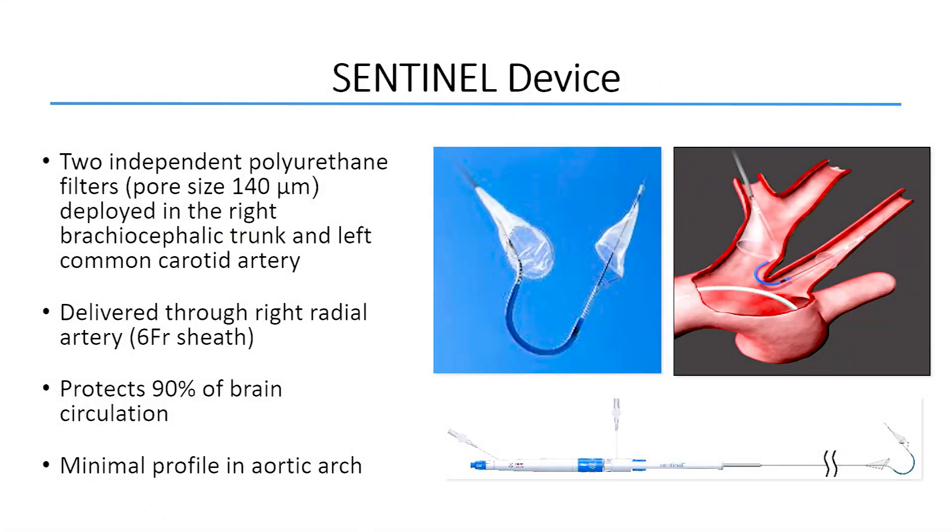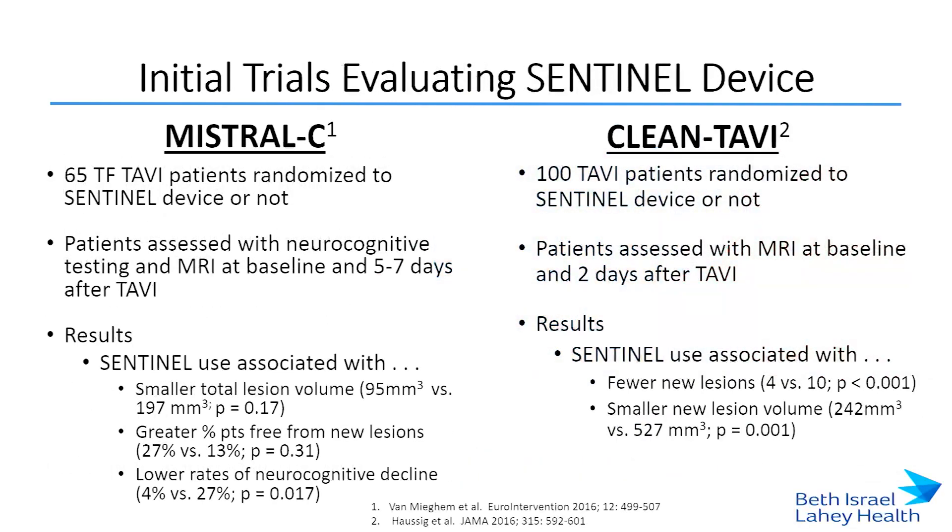The Sentinel device is the only FDA approved device, as well as CE mark approved, for cerebral embolic protection during TAVR. It's composed of two independent polyurethane filters deployed in the right brachiocephalic trunk and the left common carotid artery, delivered through a right radial sheath that's sixth French. It protects 90% of blood circulation, including bilateral carotids and the right vertebral, with minimal profile in the aortic arch. Early evaluation in the Mistral-C and Clean TAVI trials showed lower volume of ischemic lesions and lower rates of new lesions. In Mistral-C, patients had lower rates of neurocognitive decline on testing compared to baseline when treated with the Sentinel.